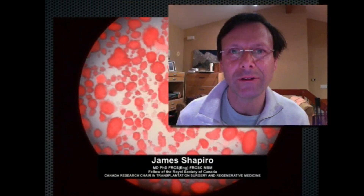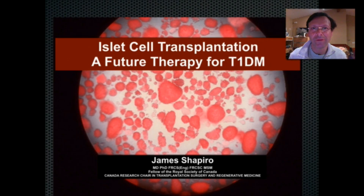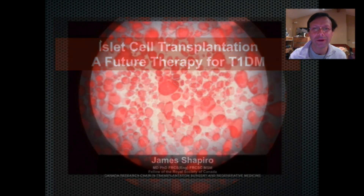Hello, I'm Dr. James Shapiro, Professor of Surgery, Medicine and Surgical Oncology at the University of Alberta and Canada Research Chair. I'm delighted to provide this video update that accompanies our chapter on islet cell transplantation, a future therapy for type 1 diabetes.